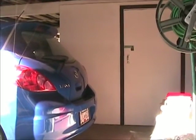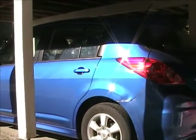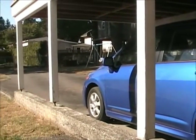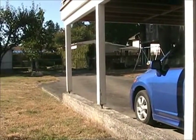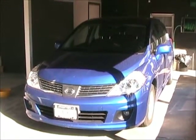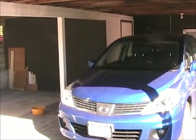Here's the shed with the car in the carport, looking down and out to the driveway. Another nice sunny day today. There's the car in the carport and the shed in the background.